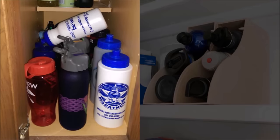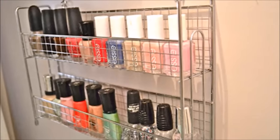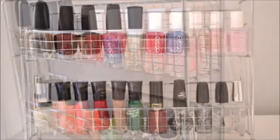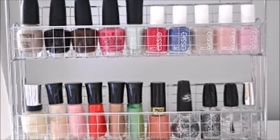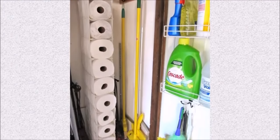Tip sixty-nine: we've all had that moment when you open up the cabinet and all the reusable water bottles you've ever owned come tumbling down — become a convert to this new way of storing them inside a magazine holder. Tip seventy: storing nail polish is an inconvenience when you can't find your perfect shade — a spice rack doesn't take up much room and the slim shelves are just right for the small bottles.